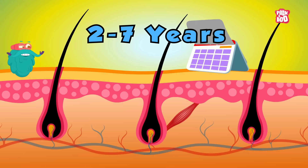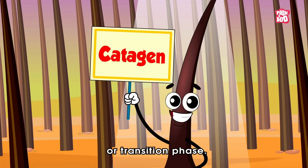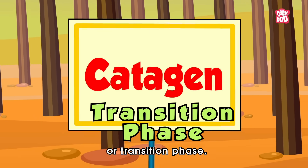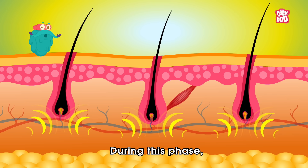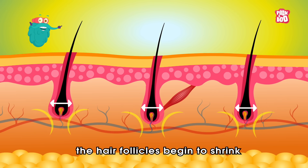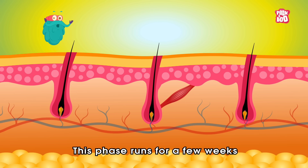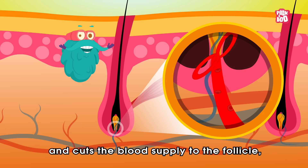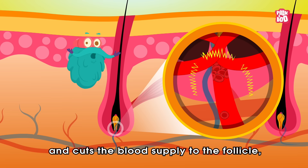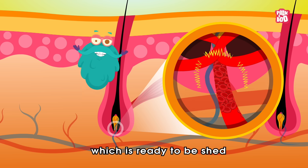Depending upon your genes, after two to seven years your skin sends signals to follicles to enter the next phase, called catagen, or the transition phase. During this phase, the hair follicles begin to shrink and lose about one-sixth of their standard diameter. This phase runs for a few weeks and cuts the blood supply to the follicle, resulting in club hair which is ready to be shed.